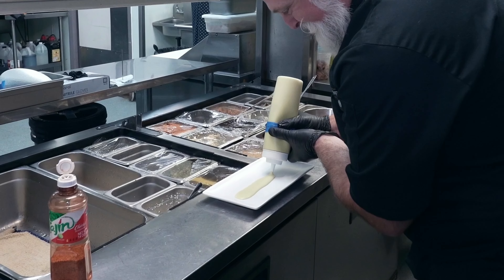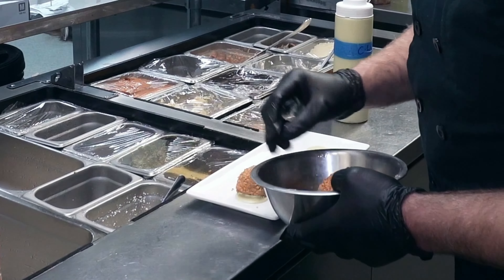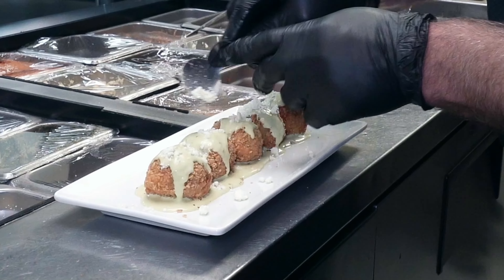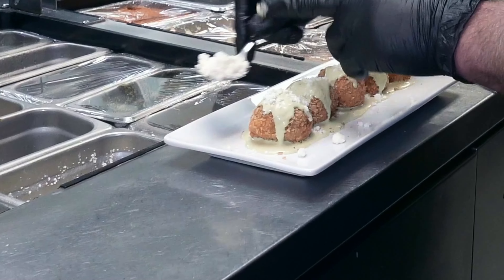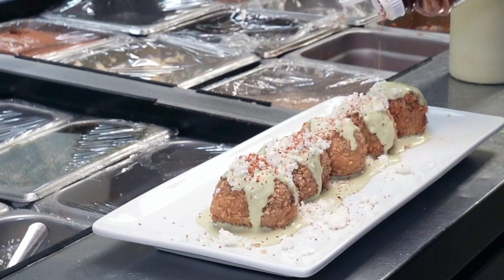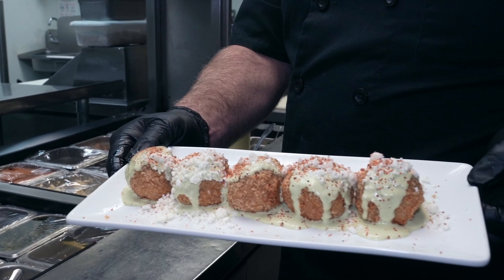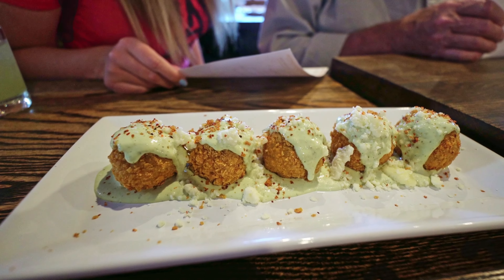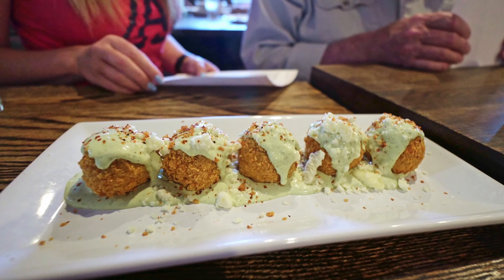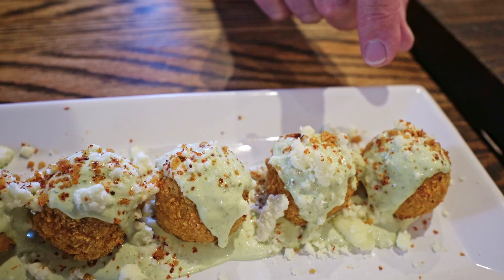The appetizer not to be missed is the elote arancini — the perfect synthesis of Sicilian street food and Sonoran street food. Arancini are rolled risotto balls that are breaded and fried, from Sicily. Elote is grilled corn with lime, mayo, cream, queso fresco, and tajin. We combine those together — folding grilled corn into risotto with parmesan and queso fresco, rolling it in crushed corn tortilla chips, fried golden brown, with a cilantro and lime crema on top.